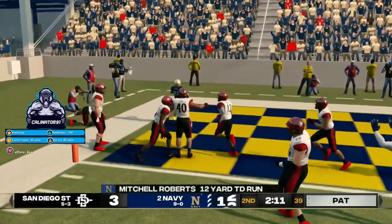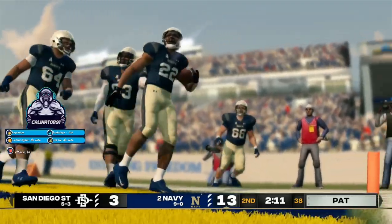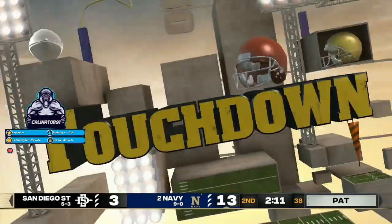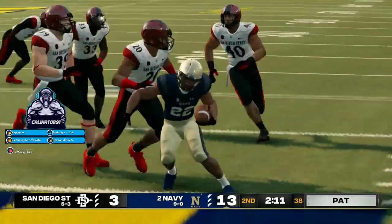Touchdown, midshipman. Very impressive run by the halfback to find the end zone. Good play call here.